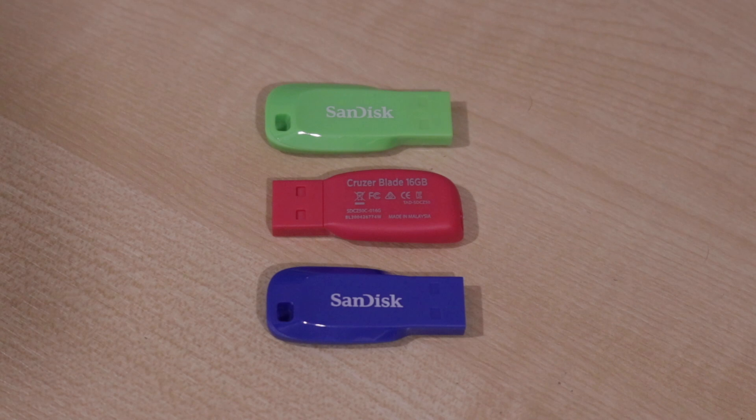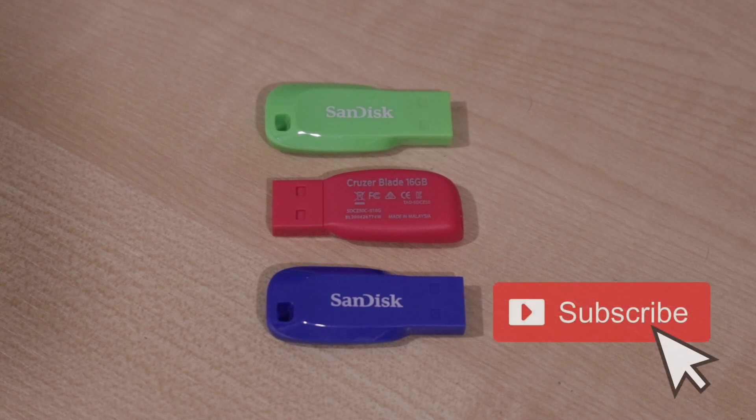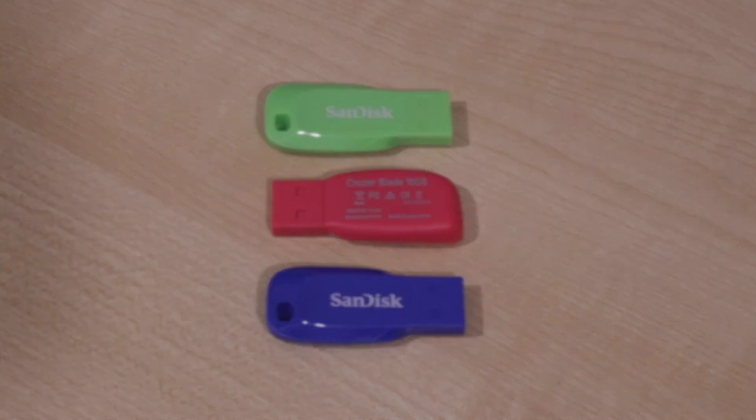If you wish to purchase this triple pack, I'll provide a link in the description below where you can get one from Amazon. I'd highly appreciate it if you would subscribe to the channel, give this video a thumbs up, and leave a comment if you wish to do so.